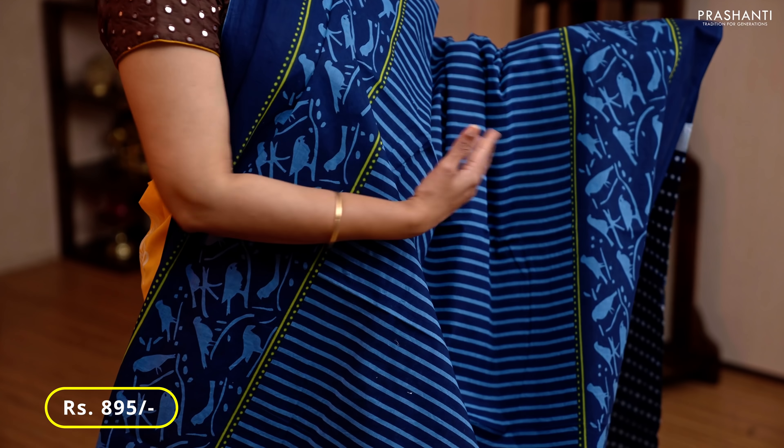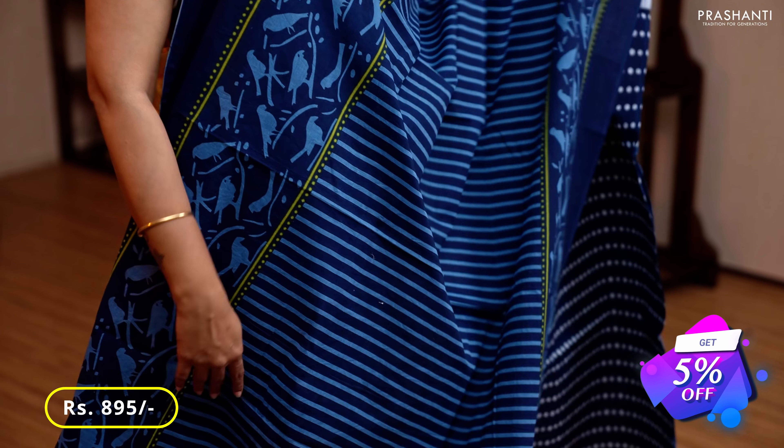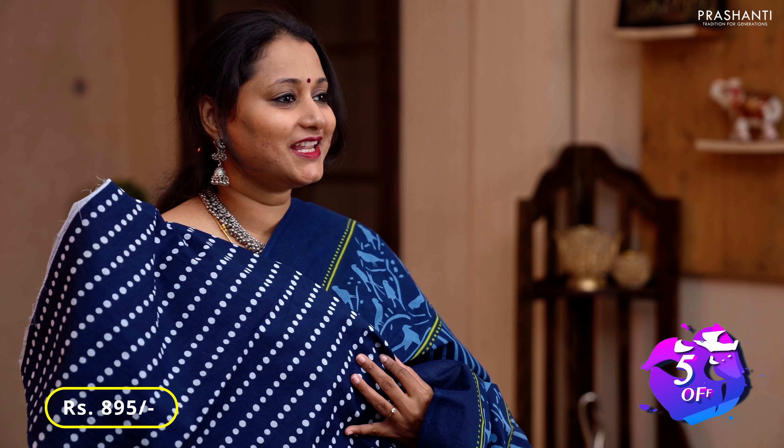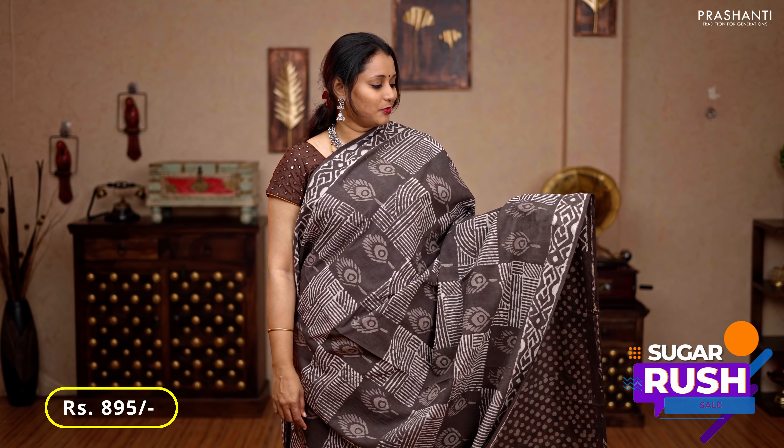Navy blue — one more pretty color with bird printed motifs running along both sides of the borders, with vertical block prints in the middle portion of the saree, a printed pallu, and a polka dot printed blouse, priced at 895.